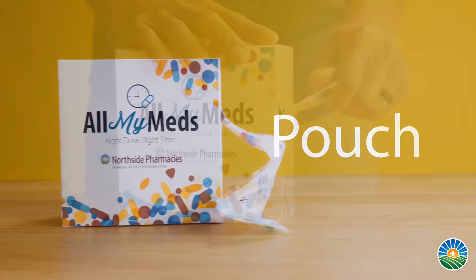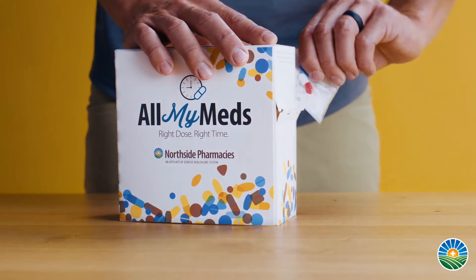Our second multi-dose packing option is the strip packs, which break down the patient's medication by time of day and date, similar to the card. However, they place it into these pouches which are easy to tear off and open up, and they break it down by time of day as well.